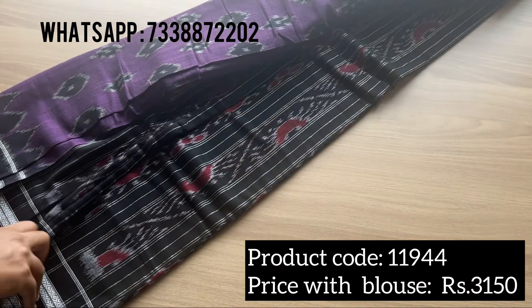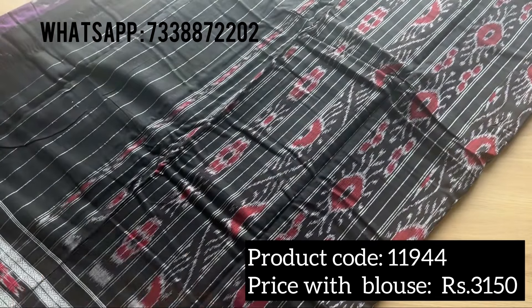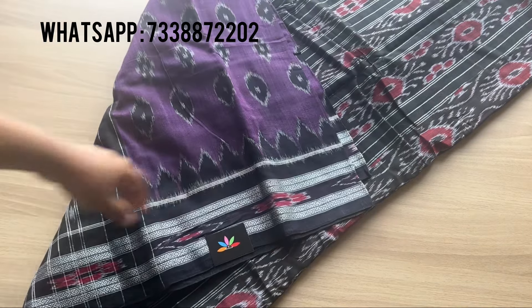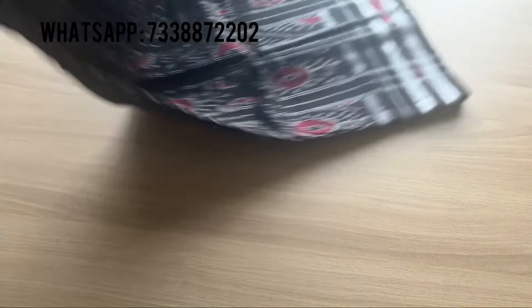The product code for this saree is double-one-nine double-four, and the price is three thousand one fifty. That's the pallu of the saree — the price is inclusive of the blouse, shown as a cut blouse. The fabric is very very comfortable.